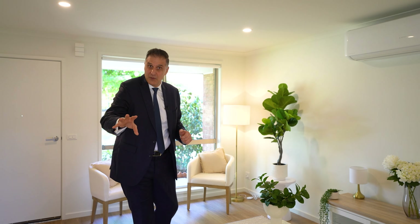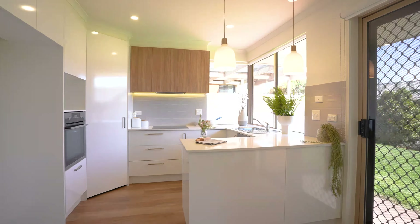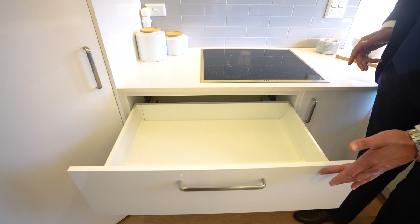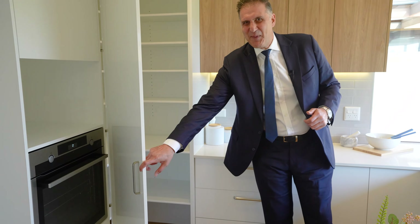One and two bedrooms available. Timber flooring, stone bench tops, pendant lighting, easy clean cooktop, well-considered storage — look at this pantry.